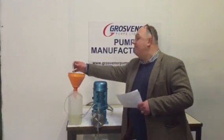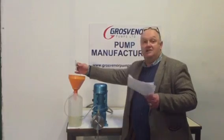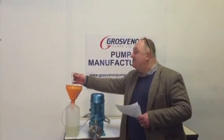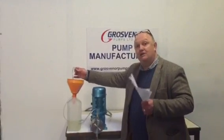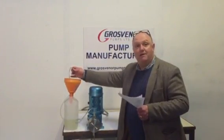As you can see, this pump delivers an extremely accurate dose. It's perfect for chlorination for the aid space. We have a lot of customers who use our pumps for providing safe drinking water solutions. Thank you very much for your interest in Grosvenor Pumps. Thank you very much.